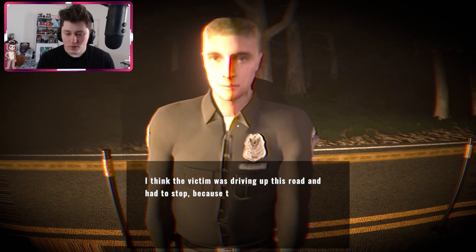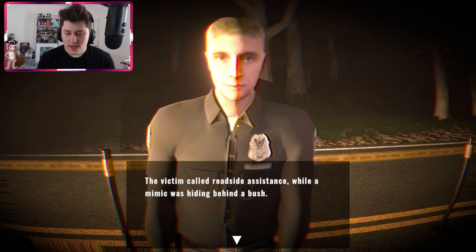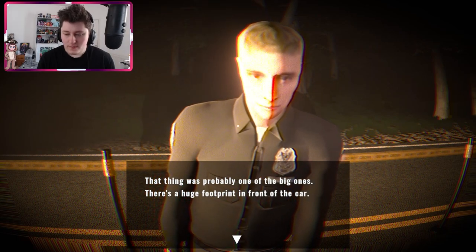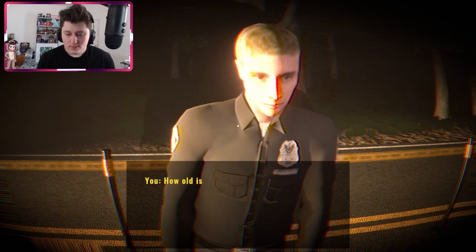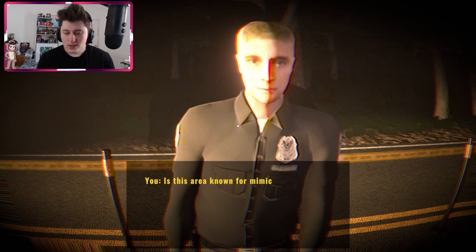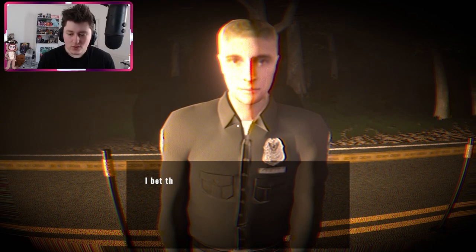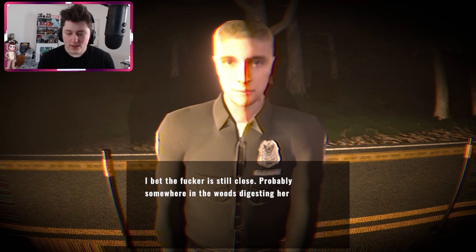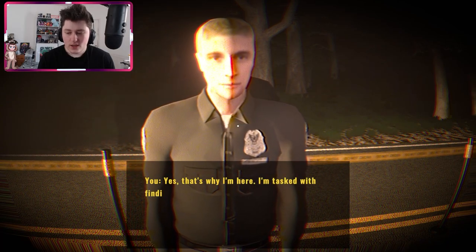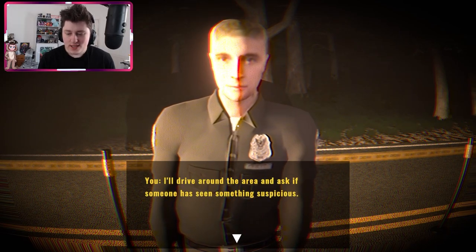The car was smoking when I arrived. I think the victim was driving up this road and had to stop because the engine had an issue. The victim called roadside assistance while a mimic was hiding behind a bush. There's a huge footprint in front of the car — she didn't have a chance. The victim was 37 years old according to the ID. This area is not known for mimic activity, but it seems like they're expanding their territory.